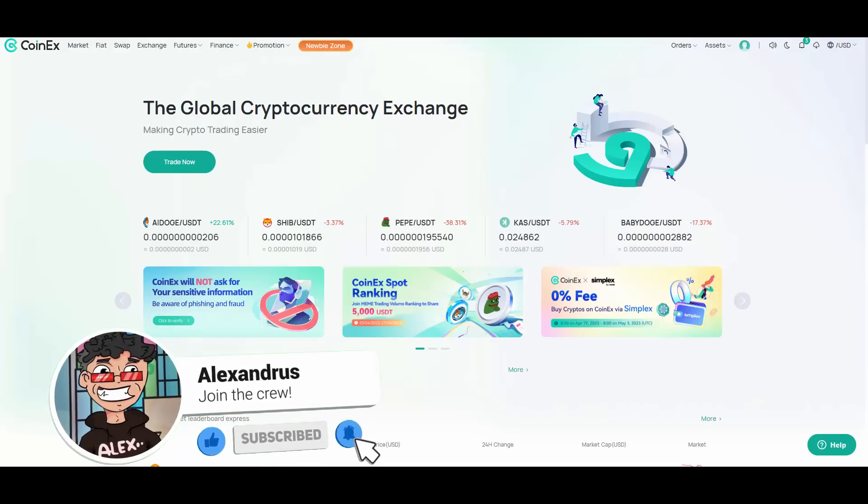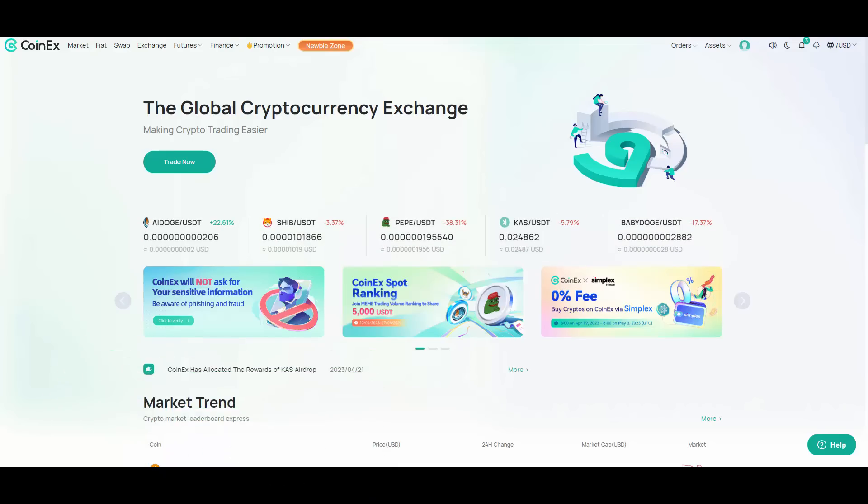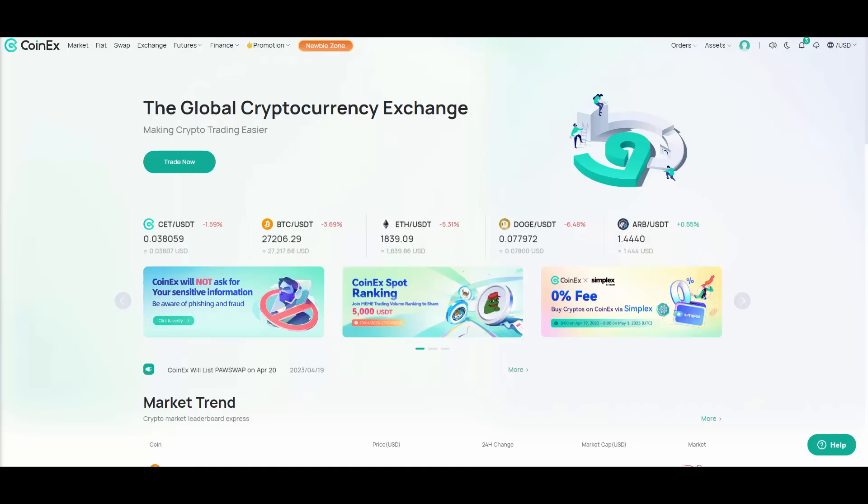CET has really done well since it was mentioned in one of my market updates. Before we start, as always, I need to let you know that I'm not a financial advisor. You should always do your own research and your own diligence, because I don't take any responsibility for your actions. With that said, let's dive right in.